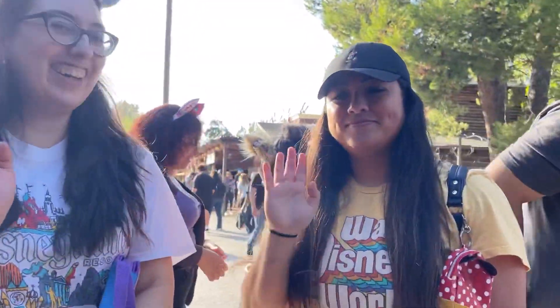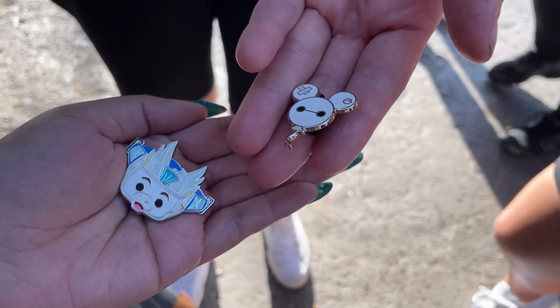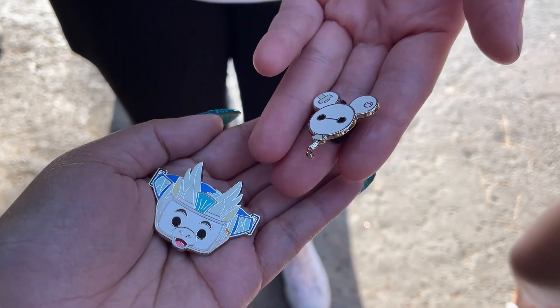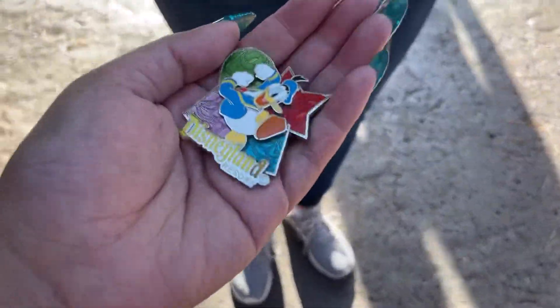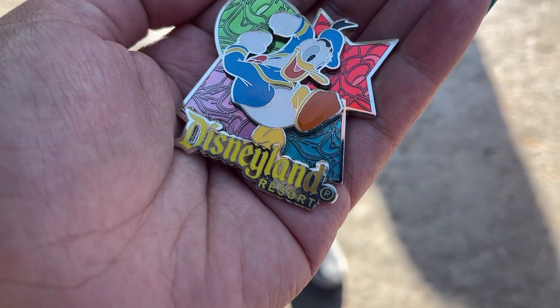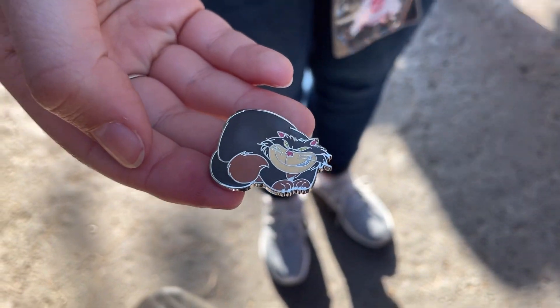I'm with Diana and Jessica, and we traded. I gave the Baymax balloon and I got this Pegasus pin for my Hercules collection. Thank you! I'm with Kenzie and we traded — she traded me this Donald pin, and I gave her this Lucifer pin. Thank you.